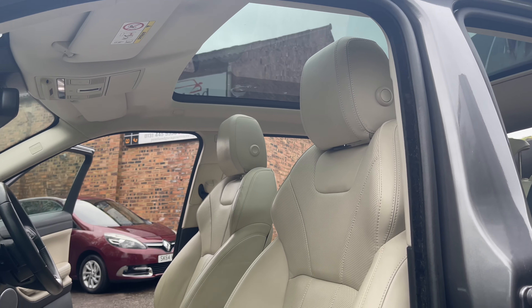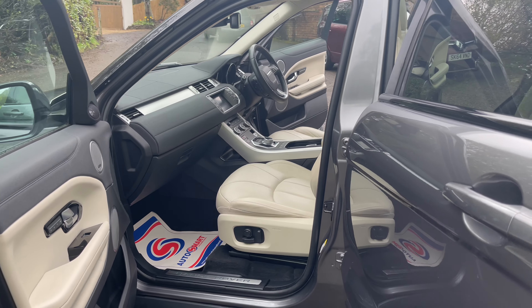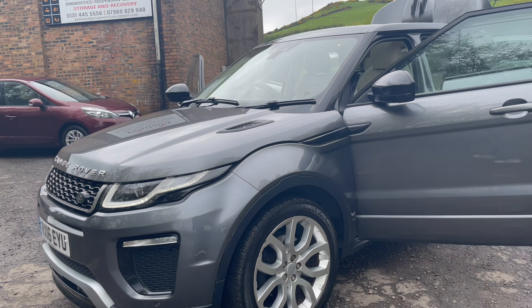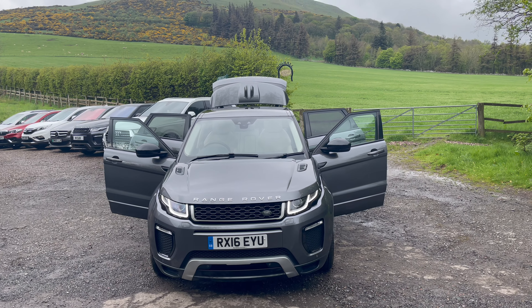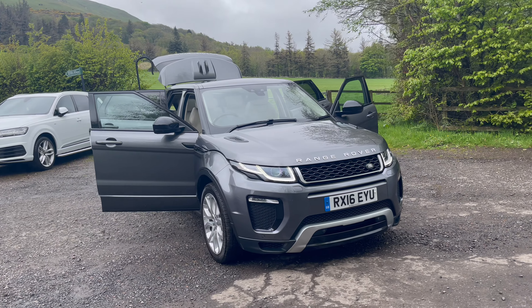It looks great at night. This car comes with only 63,000 miles on the clock. Give us a call if you'd like some more information or to arrange a test drive. Thank you.